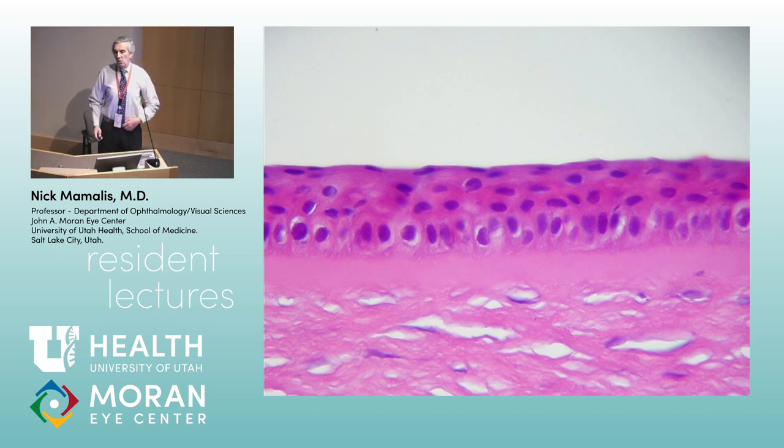Tell me about how corneal abrasions repair themselves. We have limbal stem cells that can help regenerate epithelial cells, but actually epithelial cells themselves, even in the center, can regenerate. If you have a focal area of abrasion, epithelial cells alongside it will release from their basement membrane and slide over, while other epithelial cells grow in their place. It's a very rapid process — a corneal abrasion will heal in 24 to 48 hours.